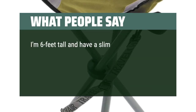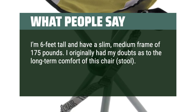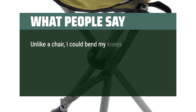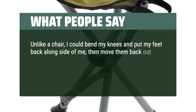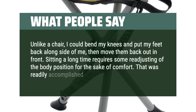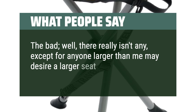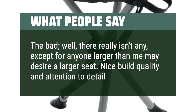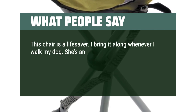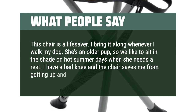I'm 6 feet tall and have a slim, medium frame of 175 pounds. I originally had my doubts as to the long-term comfort of this chair stool. The good: no distress sitting in the field at a communications table for a couple of hours. Unlike a chair, I could bend my knees and put my feet back alongside of me, then move them back out in front. Sitting a long time requires some readjusting of the body position for the sake of comfort — that was readily accomplished. The bad: well, there really isn't any, except anyone larger than me may desire a larger seat. Nice build quality and attention to detail. This chair is a lifesaver. I bring it along whenever I walk my dog. She's an older pup, so we like to sit in the shade on hot summer days when she needs a rest. I have a bad knee and the chair saves me from getting up and down on the grass.